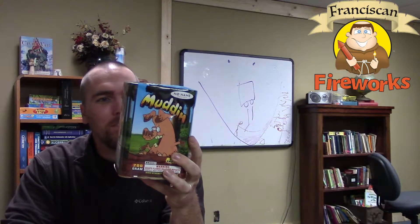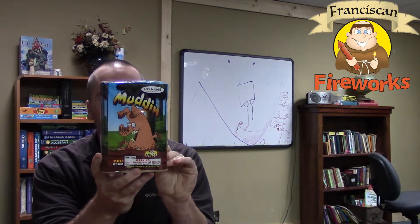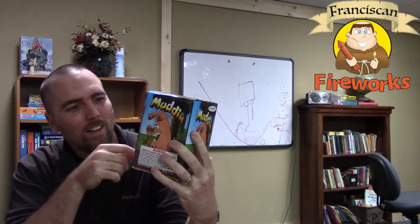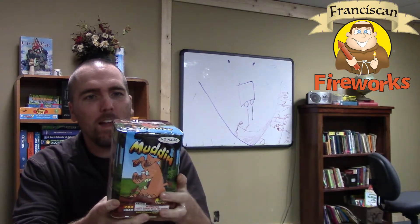It reminds me of a couple of cool cartoon pigs from yesteryear. I love that — you'd think you'd be seeing a big truck on here or something like that, but you actually have this large pig in the mud playing around. So this is a 16-shot 200 gram cake.